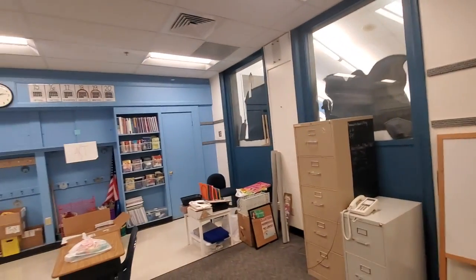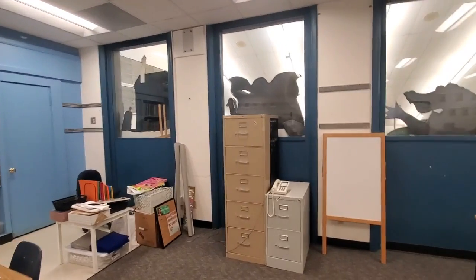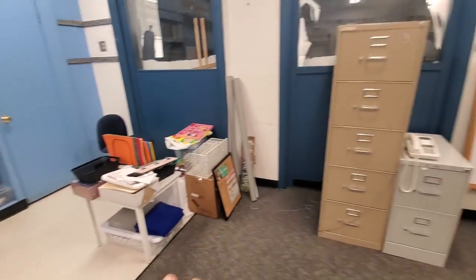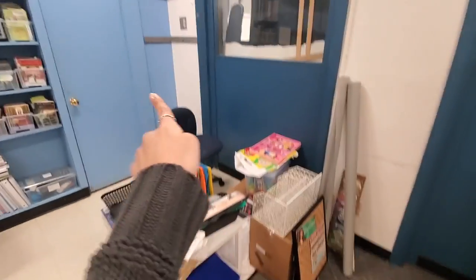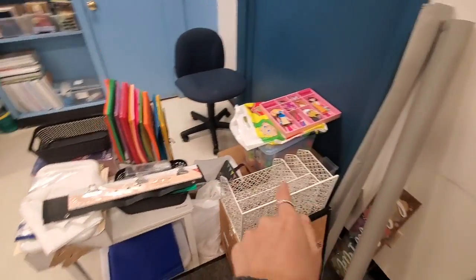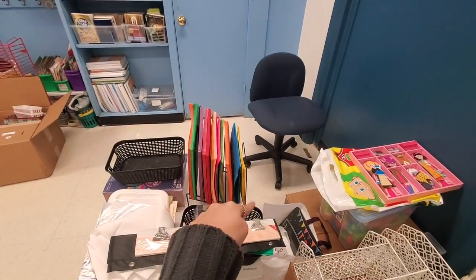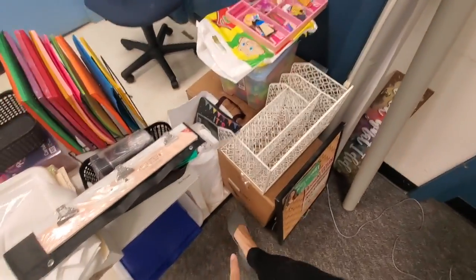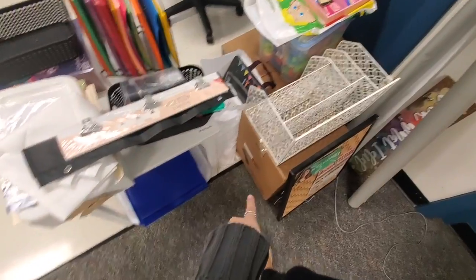There are no real windows here. Here is some more leftover stuff from the previous teacher, and here is the junk that needs to go in there that I have no key for — things like paper, crafts, and other supplies.